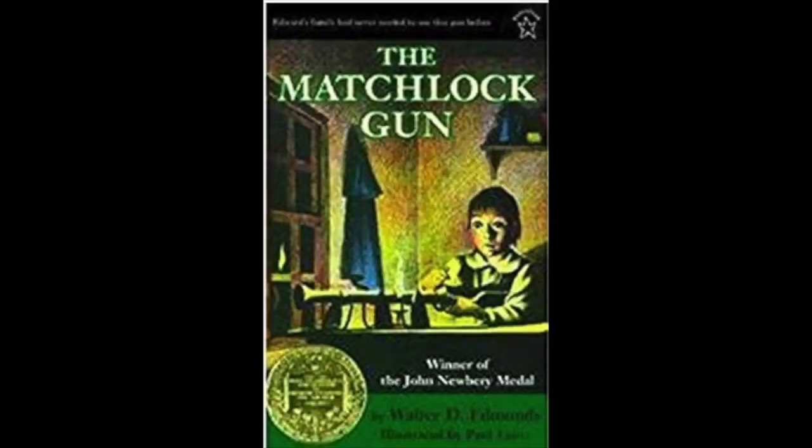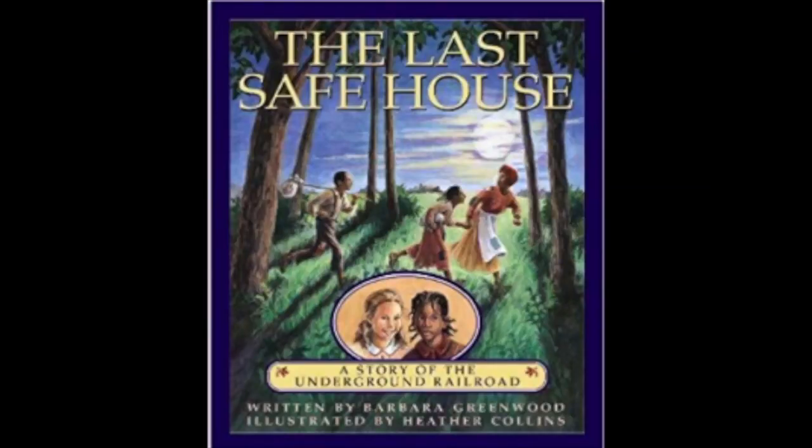I have a couple more I want to include that I don't have here. The first one is The Matchlock Gun, which again ties into that early American history time period. The second one is called The Last Safe House. As I was doing some research, I got the impression it has to do with the Underground Railroad, which is not something we've ever really studied or talked about with him before. It looked like good second to fourth grade content. I've never seen it and I don't know anybody who has experience with it, so if you do, leave me a comment.